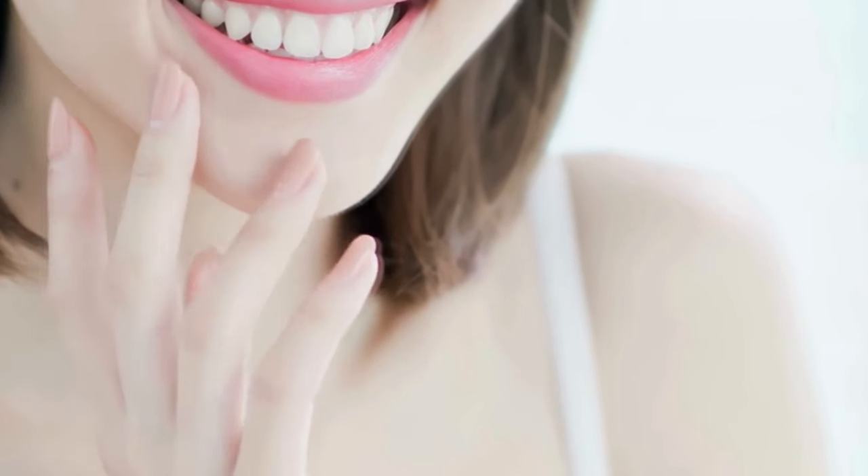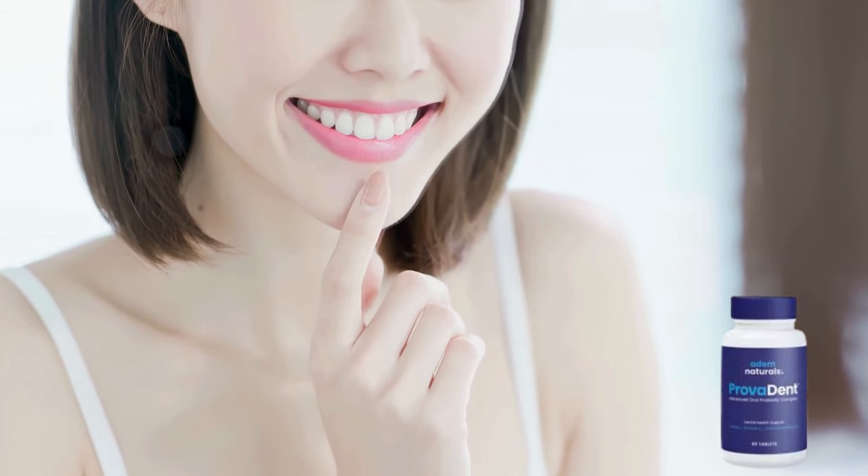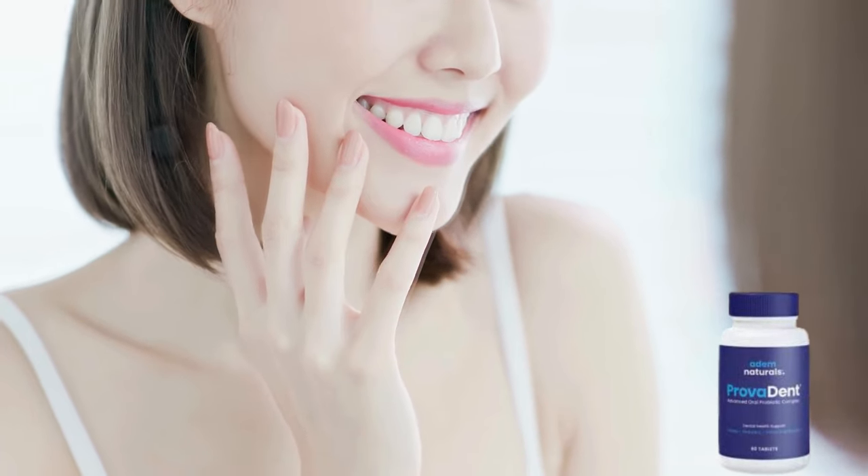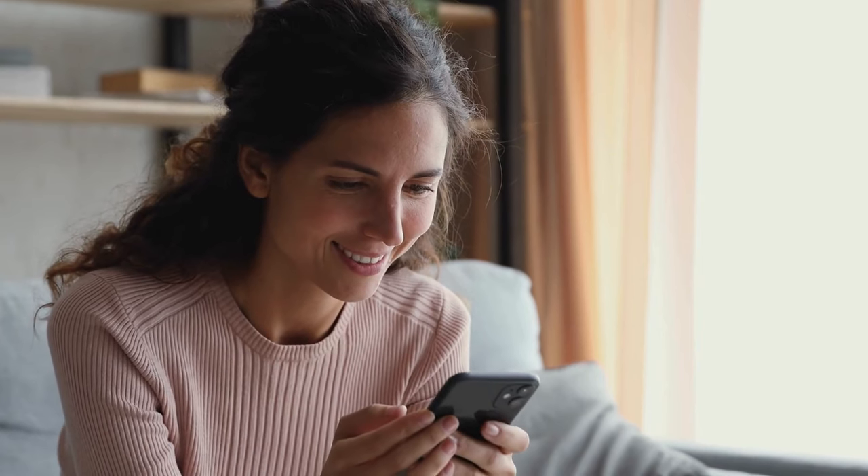Hi, my name is Makas, and today I'll tell you everything you need to know about Provident before actually buying the product. I have some important alerts to share, so stay until the end of the video and I'll tell you.